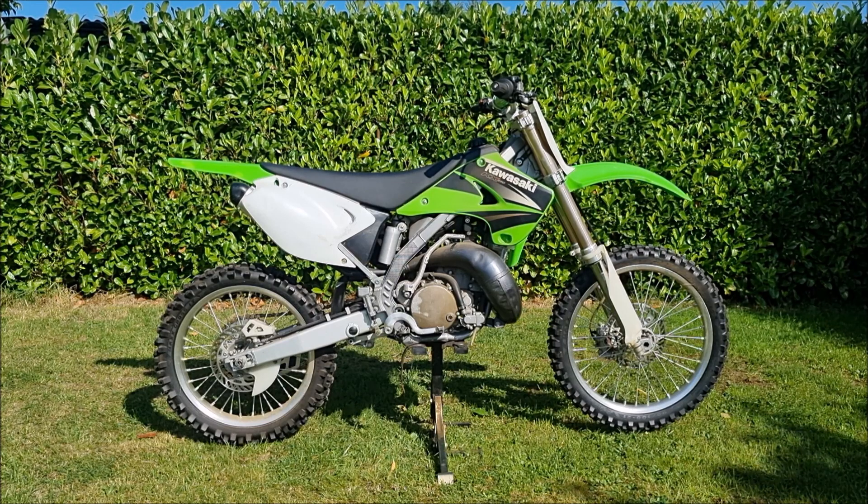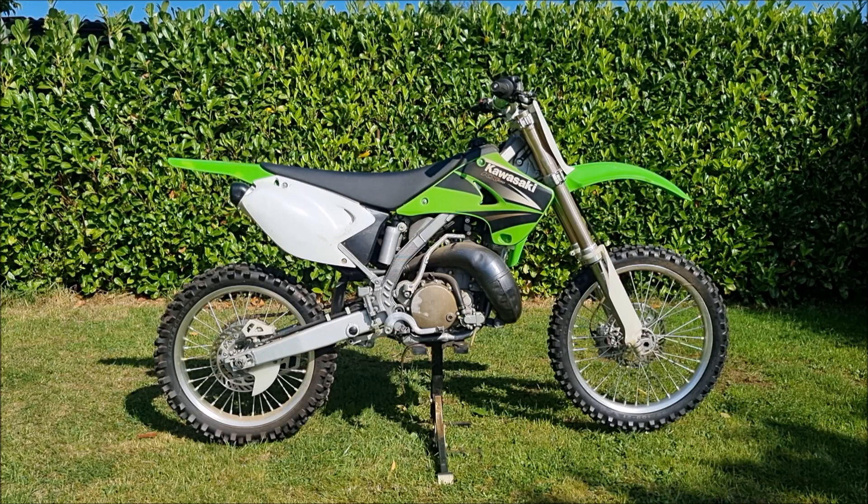I've got a 2003 KX250. I was told it's a 2003 model and I think it is. The background on it is that I'm now the third owner. The last owner had it for about 10 years, barely rode it, then put it in his garage for the next three years plus and hasn't touched it since, apparently.